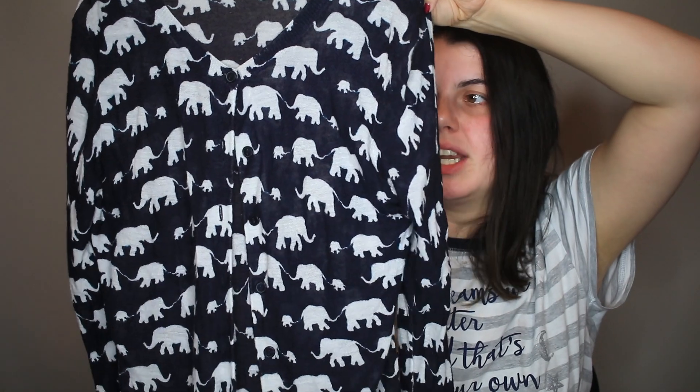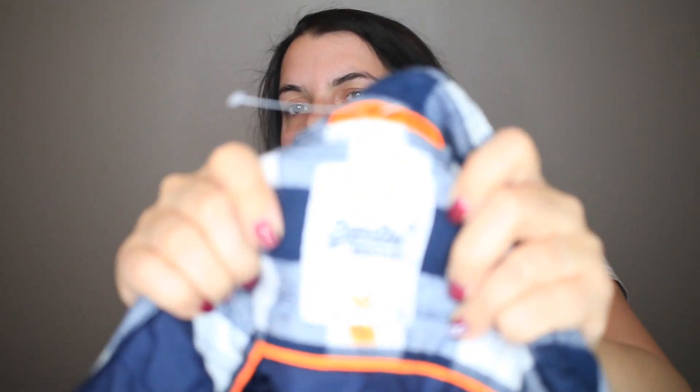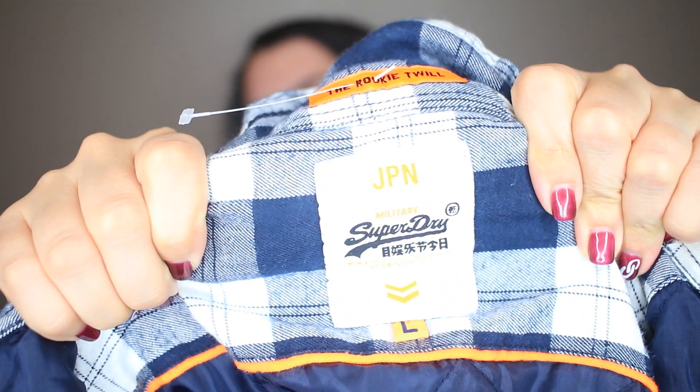Loft is a brand I don't always pick up, but this is a really cute elephant print cardigan — novelty prints always do really well. I found two Super Dry pieces, which I thought do pretty well, but the comps actually look so-so. I had sold what I thought was a Super Dry sweater before, but looked it up and it was Sundry. I know Super Dry is really big in the London area, so I don't know if they do better on eBay. This one is a men's thick plaid shirt.